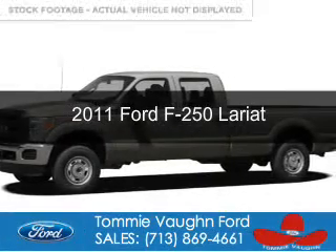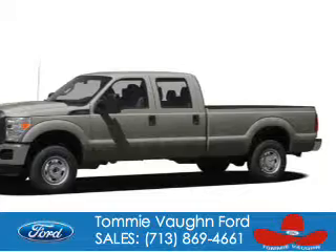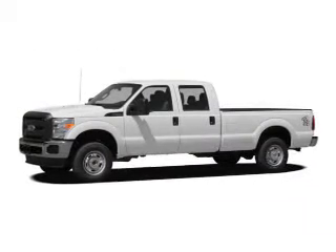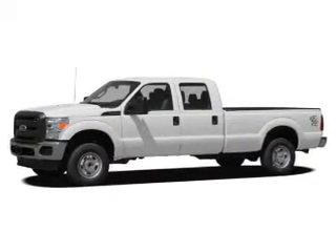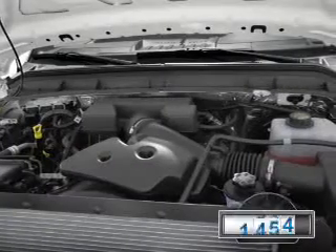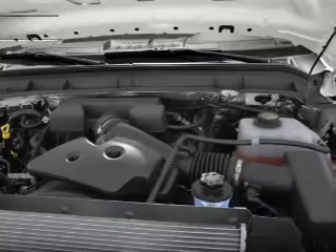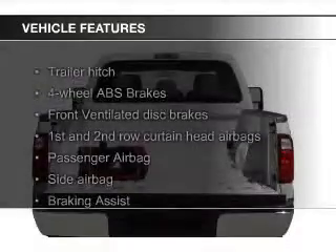This is a used 2011 Ford F-250, powered by 4-wheel drive, a 6.2-liter 8-cylinder engine, and a 6-speed automatic transmission. With fewer than 25,000 miles, this vehicle has a long road ahead.